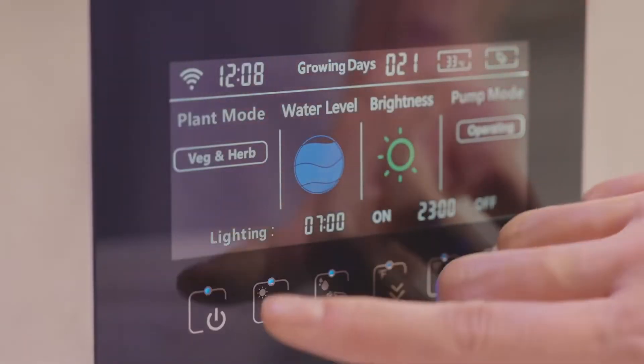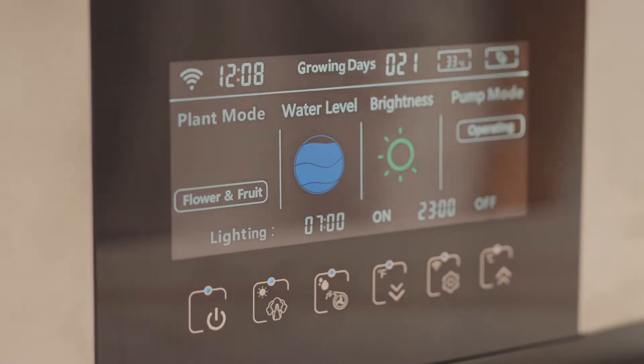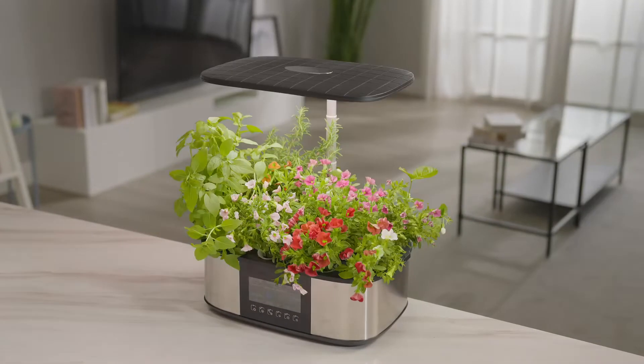LPH Max has two planting modes — vegetables, herbs, and fruits, or flowers — allowing you to grow 21 plants at the same time.